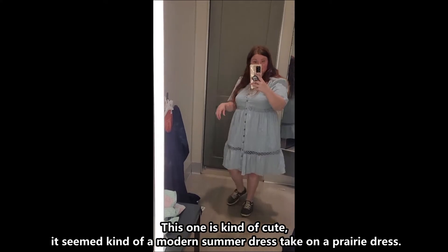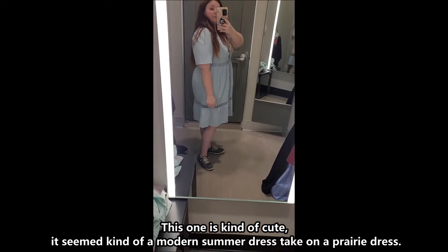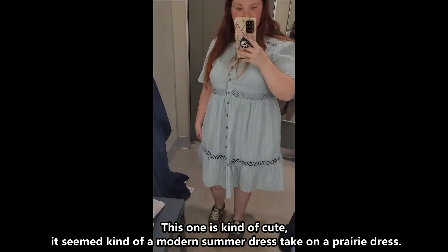This one is kind of cute — it seemed like a modern summer dress take on a prairie dress.